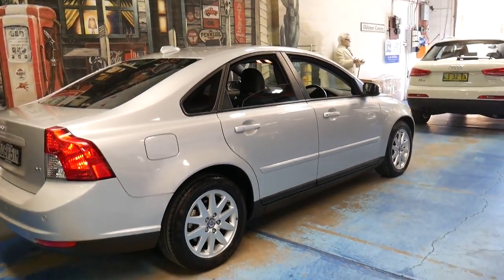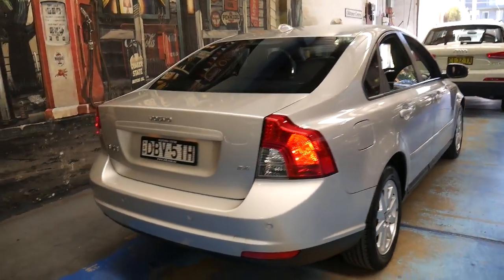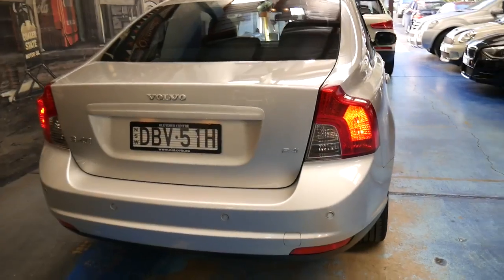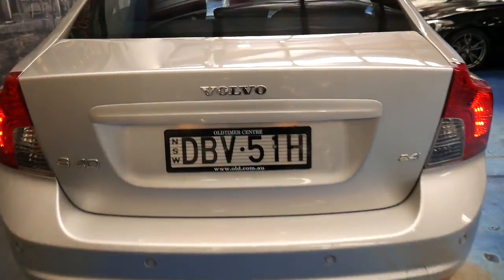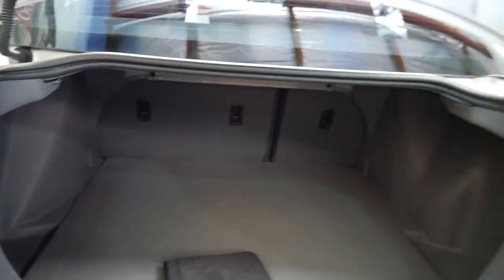The car is in particularly good condition. Every panel, every wheel, every tyre is like new. It's got rear parking sensors and this car has really been looked after by somebody, which is very nice to see.